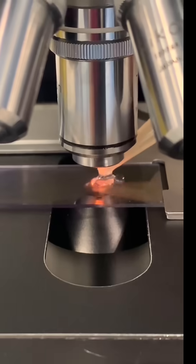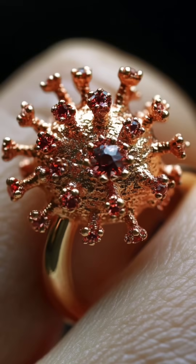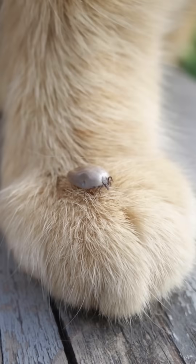Cytauxzoon felis are hauntingly beautiful rings under the scope. But bobcat fever is not something you want to give the love of your life, especially if they are a cat.